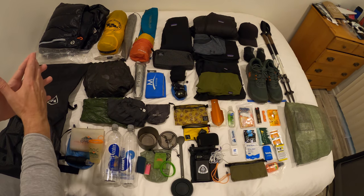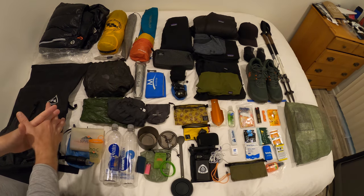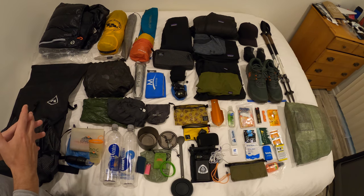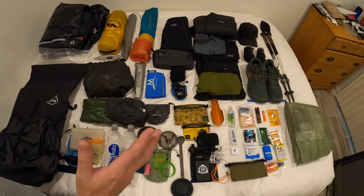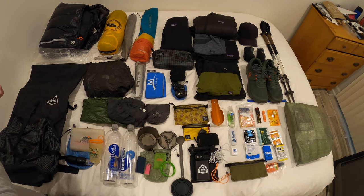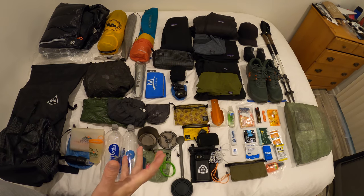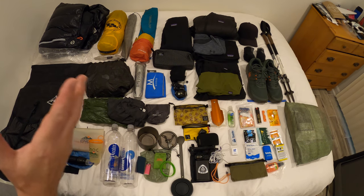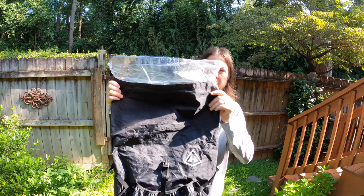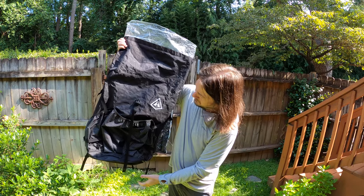This is my entire gear loadout for the upcoming Centennial Trail out in South Dakota. We're going to be doing a couple nights in the Badlands National Park. We're going this last week of August, so this should be sufficient. I'm going to break it down starting with the Southwest 2400 Hyper Light Mountain Gear pack.